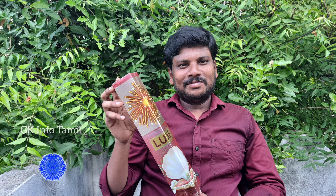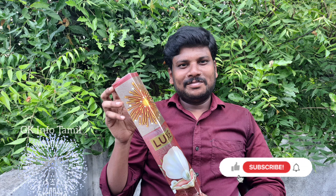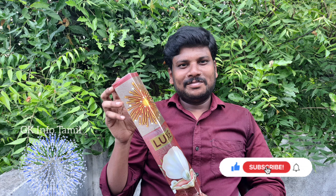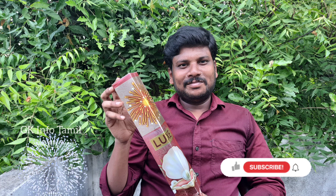We are going to test a luxury brand. If you like this video, please like it. You will be able to test a cracker. We will test it, though it won't be easy to get the quality.